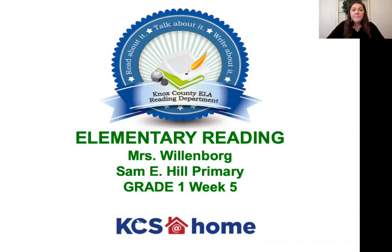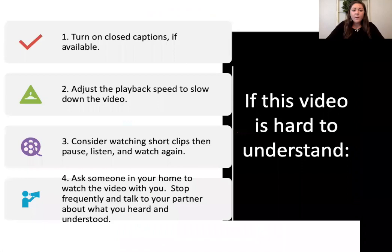Welcome to week five of our first grade elementary reading video. My name is Mrs. Willenberg and I am a first grade teacher at Sammy Hill Primary School.